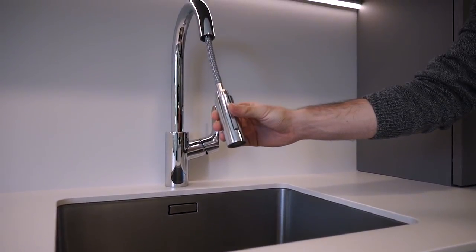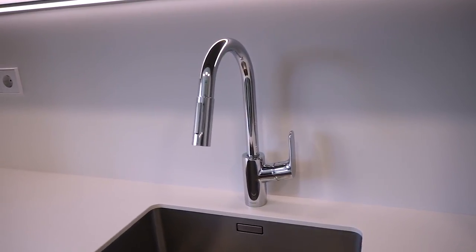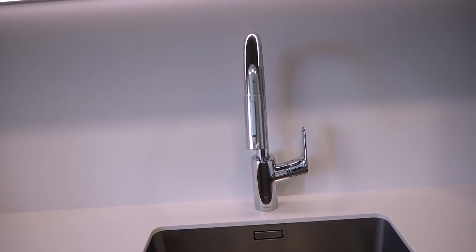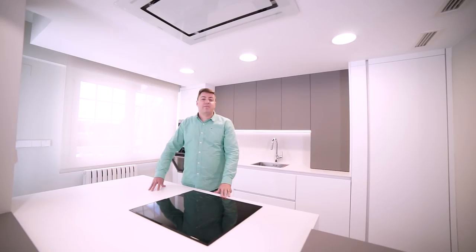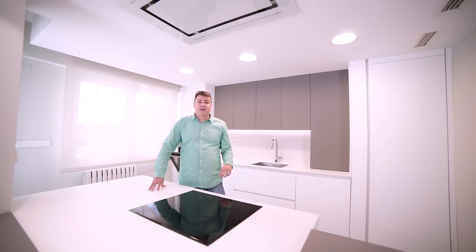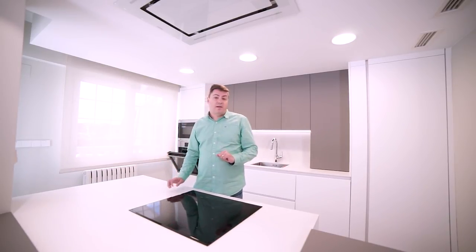Respecto al grifo, es de la marca Hansgrohe. Es un grifo extraíble cromado cuya apertura es solamente hacia adelante, con lo cual no hay ningún problema de que la maneta golpee con el frente de la encimera. El mobiliario elegido, como en casi todos nuestros proyectos, es Arredo 3, un mobiliario de cocina que ofrece una relación calidad-precio-diseño espectacular, con un muy buen canto y unas excelentes prestaciones y diseño.